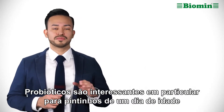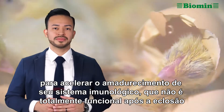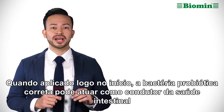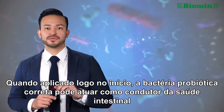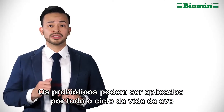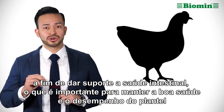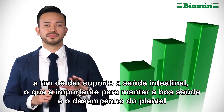Probiotics are of particular interest in day-old chicks to speed up maturation of their immune system, as this is not fully functional right after hatch. When applied early on, the right probiotic bacteria can act as the drivers of gut health by priming a bird's immune system and spurring its development and maturation. Probiotics can be applied throughout the bird's life cycle in order to support gut health, which is important to maintain good flock health and performance.